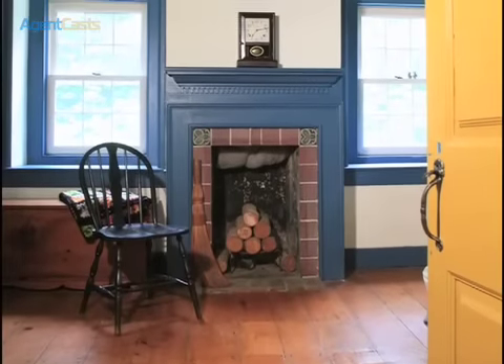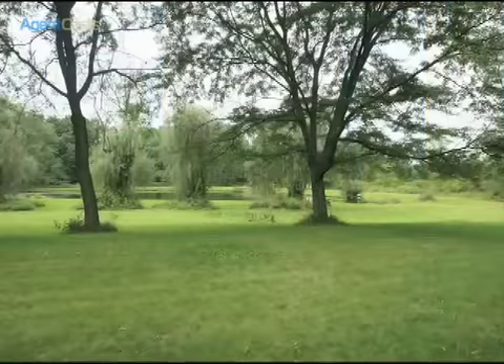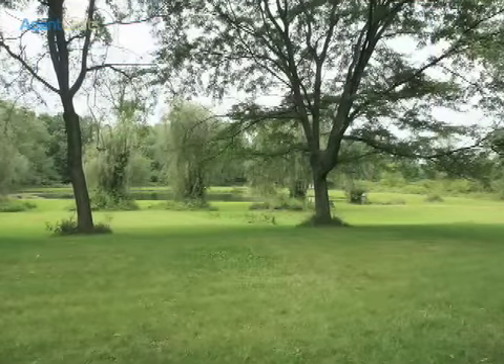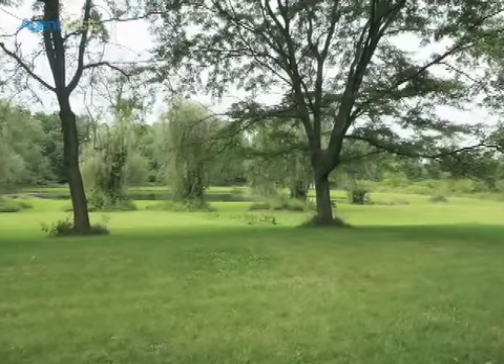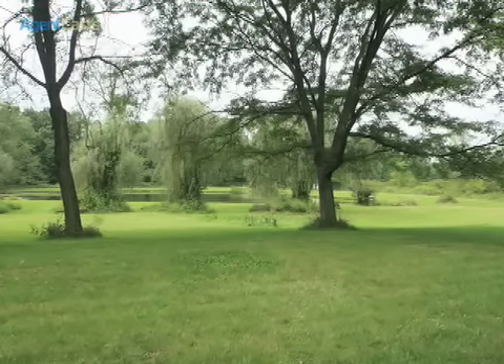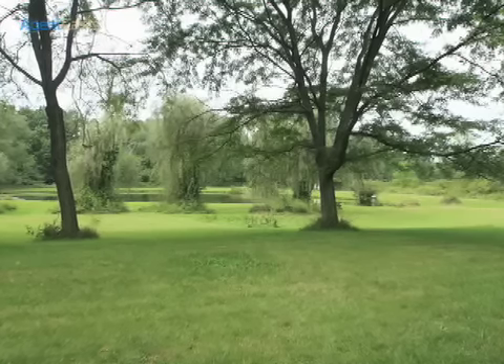Ideal as a farm, the bank barn serves many uses and includes horse stalls and a large studio room. The 10.46-acre parcel is currently leased to a farmer, and both parcels are under Act 319. New York City is 90 minutes away.